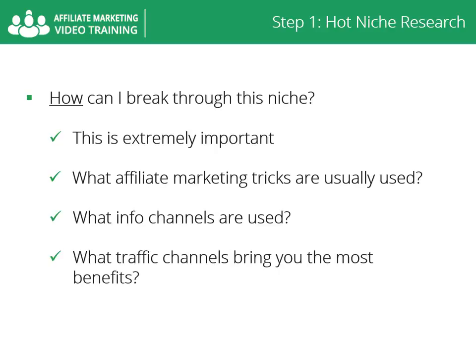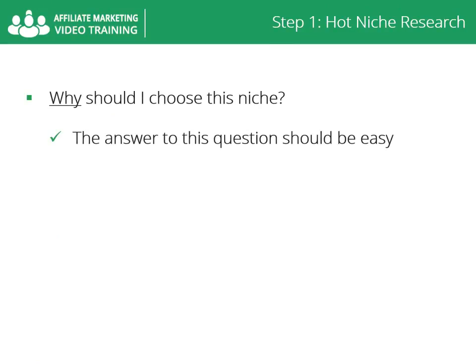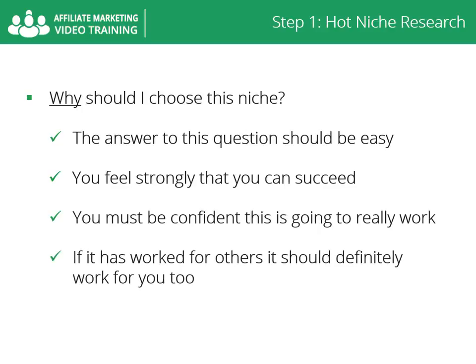Why should I choose this niche? Once you've answered all the above questions, the answer should be easy. You choose the niche because you feel strongly that you can succeed there, given all of the available information. You must be confident this is going to work. If it has worked for others, it should definitely work for you too.